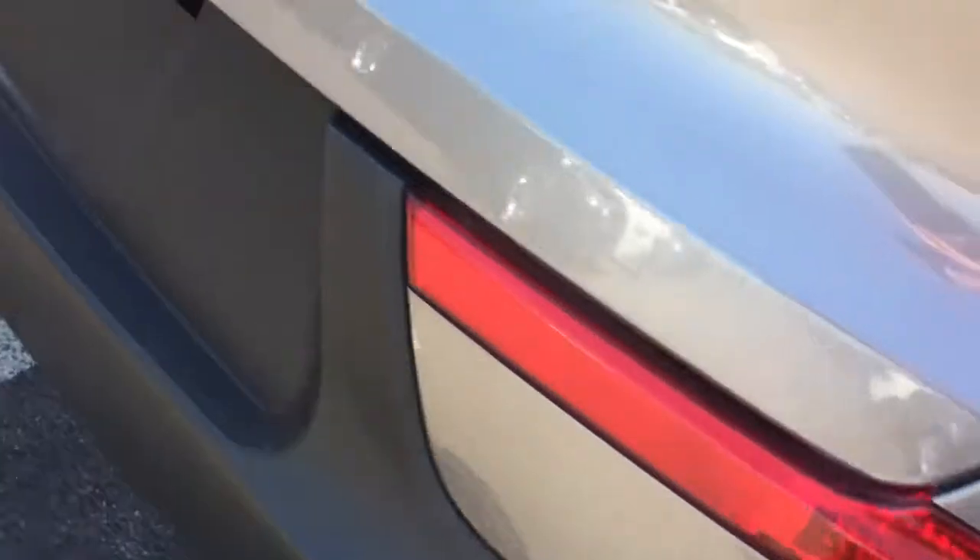Of course the windshield looks great. It's a really nice color but this color does hide dirt and everything, but I'm trying to give you as much close-up as I can here.